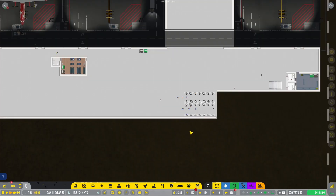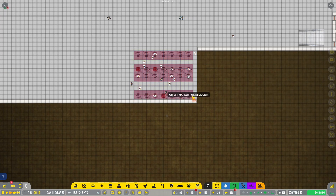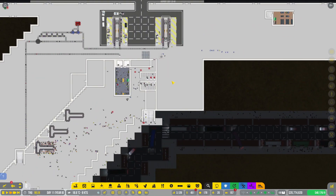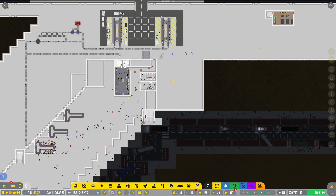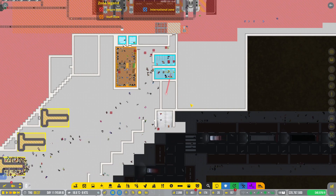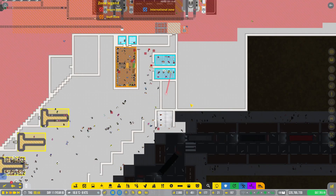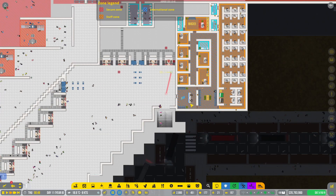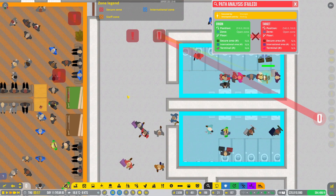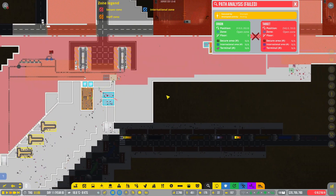We'll close that, get rid of that room, and lead all that out. We'll be able to make this area all a secure zone. Things — where are you guys trying to go? Not sure why you're trying to go there. Weird pathing issues here and there. But I'm going to go ahead and leave this episode here. Thank you all for watching, I appreciate you guys for being here. I look forward to seeing you guys again in Airport CEO, and as always, I hope you guys have yourself a great day.